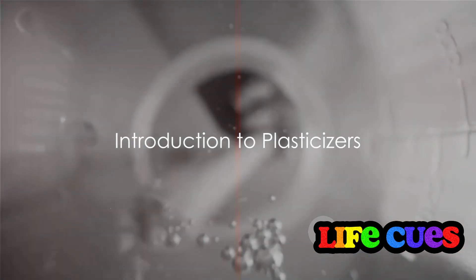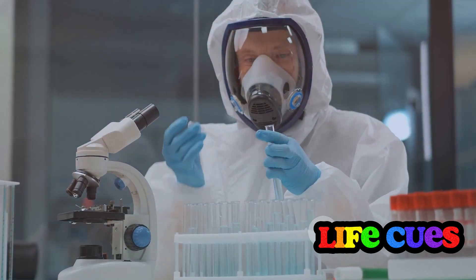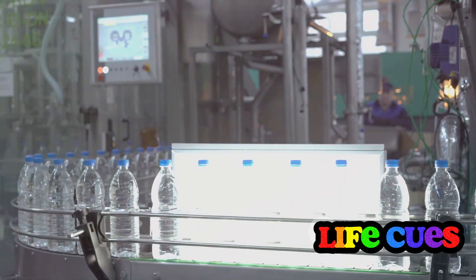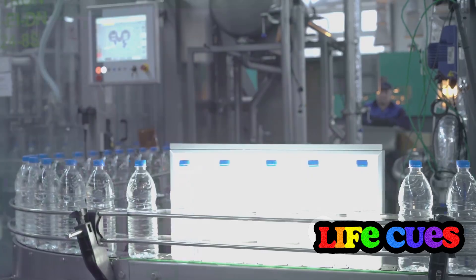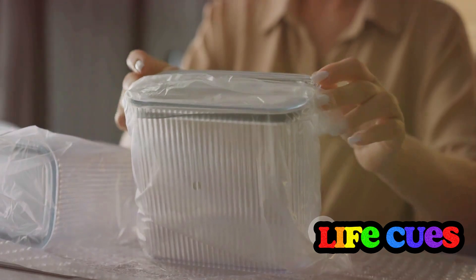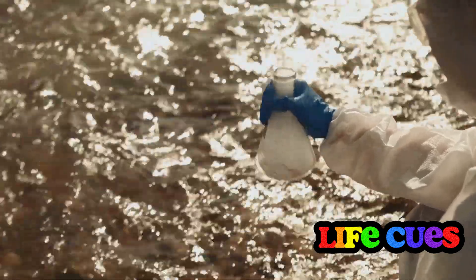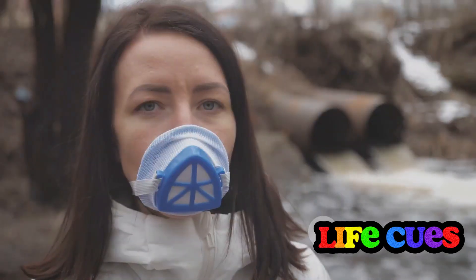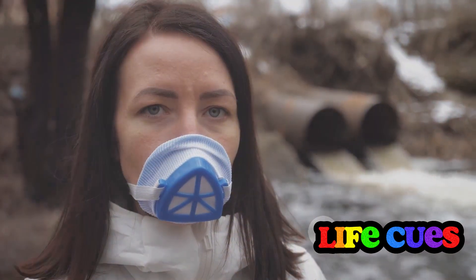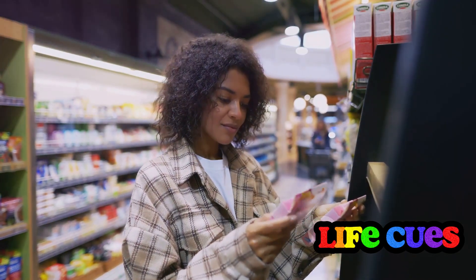Did you know that the food you eat might contain plasticizers? We're talking about chemicals used to make plastic more flexible and durable. Plasticizers, including the most common ones found in food — phthalates and bisphenols such as bisphenol A or BPA — serve a crucial role in plastic production. They can enter our food through materials and packaging that come in contact with it, or through environmental contamination, where these chemicals seep into the food chain from polluted soil or water. So whether it's your favorite fast food or a can of peaches, plasticizers might be on the menu unbeknownst to you.